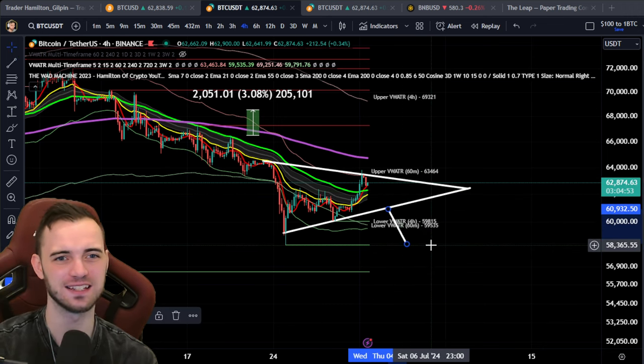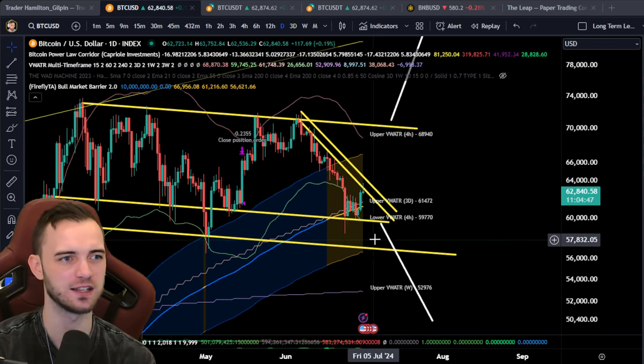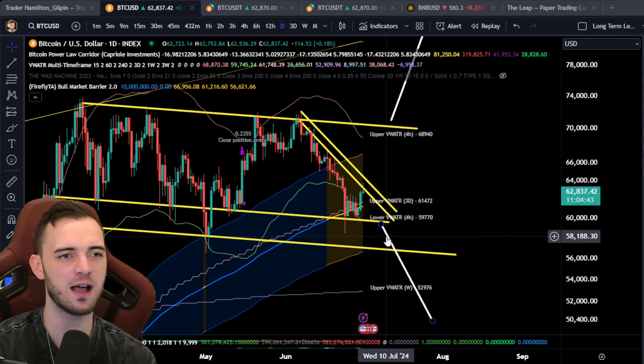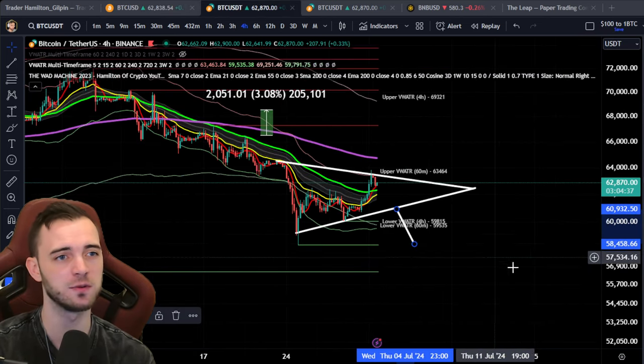Testing the lower 50s would make sense on the downside. This would still be inside the trap zone and wouldn't necessarily indicate a move downward until we break beneath the 56K area. There's still room to come down here and complete another measured move to the downside.